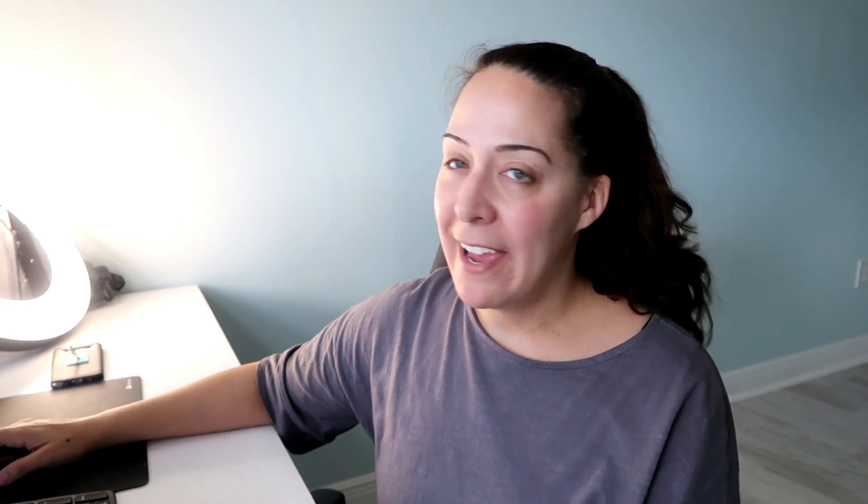Next is a lot of 44 scrapbooking punches that create different shapes. I got them for $20 and took a best offer of $60. They paid $18.90 for shipping because the punches fit in a large flat rate box — I knew that going into it since I had stored them in it. A large flat rate box without the discount is $18.90, which is what she paid. With my eBay discount I pay $17.10.